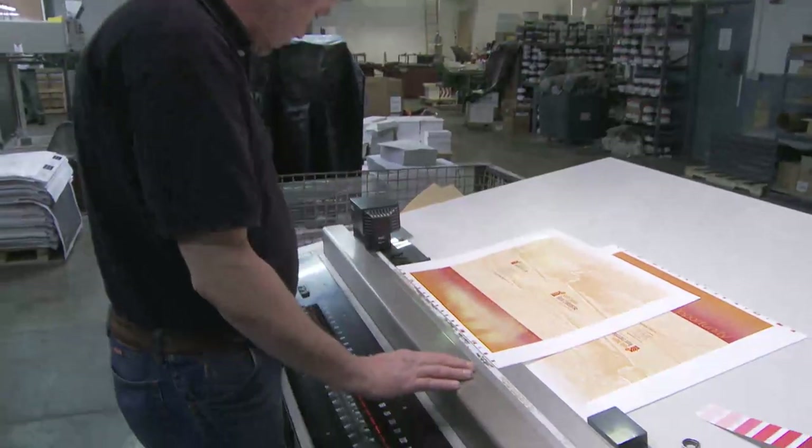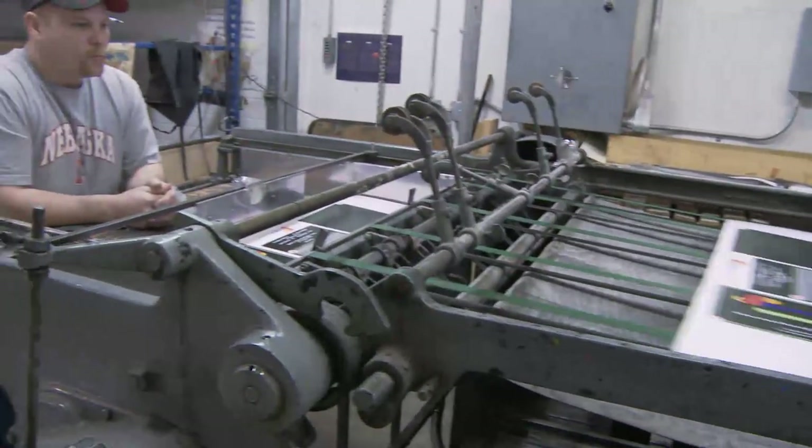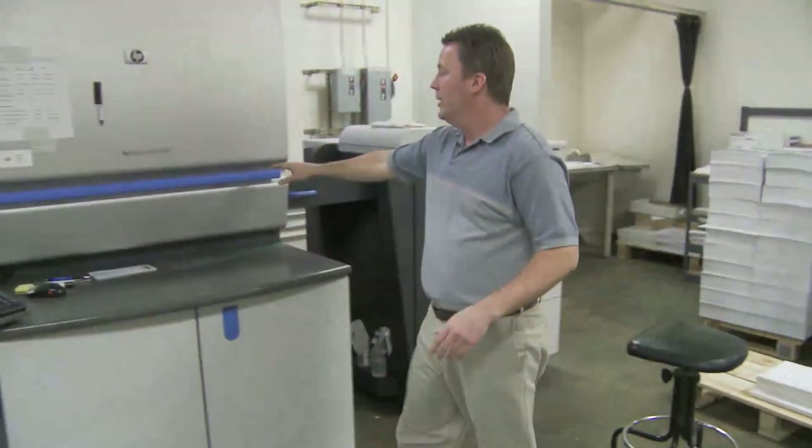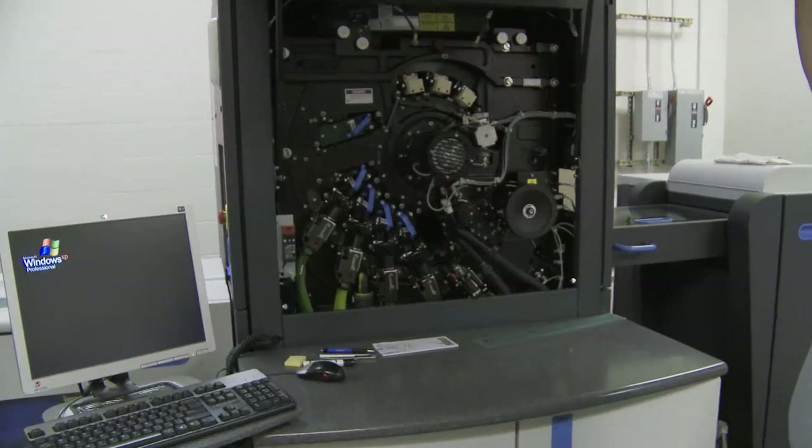Our feature business of the week is Sioux Printing, and we tour their state-of-the-art facility. For three generations, Sioux Printing has produced millions of unique print projects seen all over the world since its doors opened in 1959 in downtown Sioux Falls.